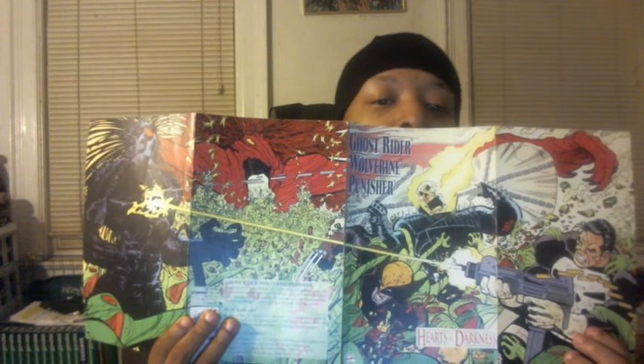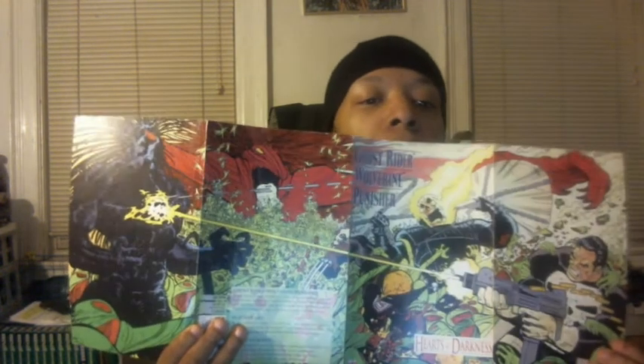Moving on to some classic Marvel books. This one takes me back — Ghost Rider, Wolverine, Punisher: Hearts of Darkness. The cover is a big spread cover featuring Punisher, Wolverine, Ghost Rider, Mephisto, and Blackheart. Howard Mackie does the writing and John Romita Jr. does the artwork.